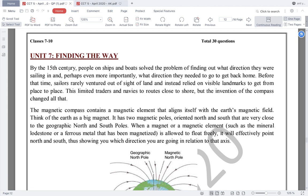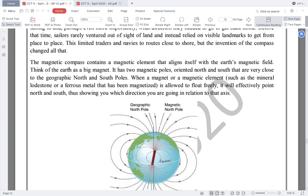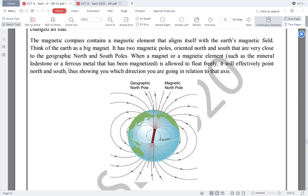By the 15th century, people on ships and boats solved the problem of finding out what direction they were sailing in, and perhaps even more importantly, what direction they needed to go to get back home. Before that time, sailors rarely went out of sight of land and instead relied on visible landmarks to get from place to place. This limited traders and navies to routes close to shore, but the invention of the compass changed all that. The magnetic compass contains a magnetic element that aligns itself with the earth's magnetic field. Think of the earth as a big magnet. It has two magnetic poles oriented north and south that are very close to the geographic north and south poles. When a magnet or magnetic element such as the mineral lodestone or a ferrous metal that has been magnetized is allowed to float freely, it will effectively point north and south, thus showing you which direction you are going in relation to that axis.